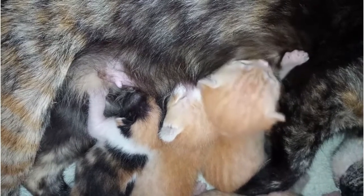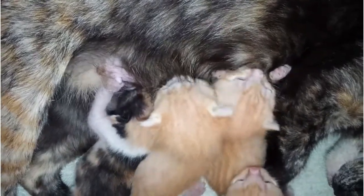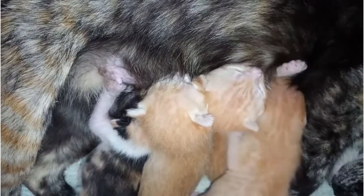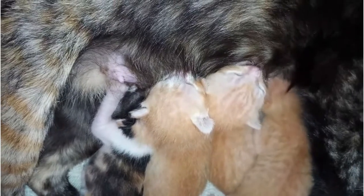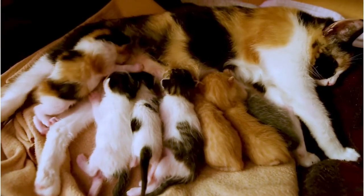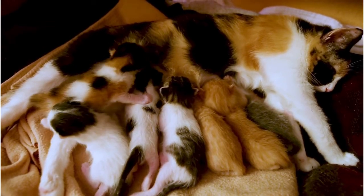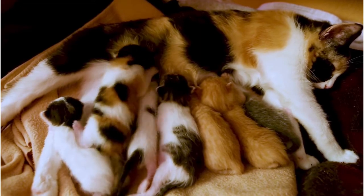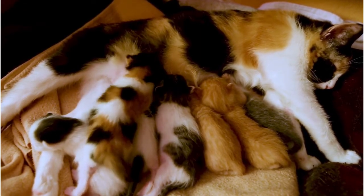Upper respiratory infections, often referred to as URIs or kitty colds, are a common problem in fostering cats and kittens, but most problematic for nursing kittens for a couple of reasons. First, nursing kittens need to breathe through their nose in order to suckle. Congestion makes nursing difficult or even impossible. Second, URI symptoms can be difficult to spot unless you are vigilant and know what you're looking for.